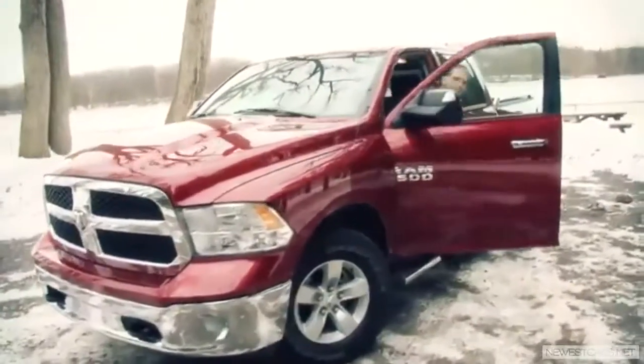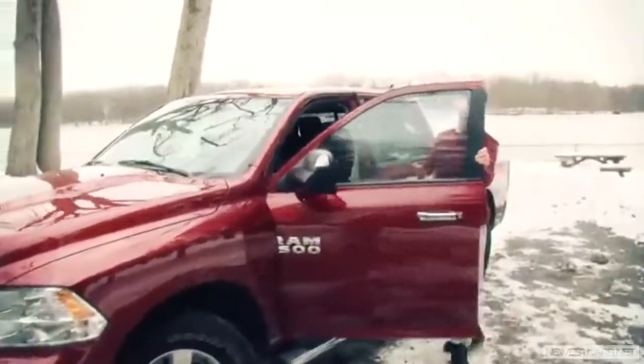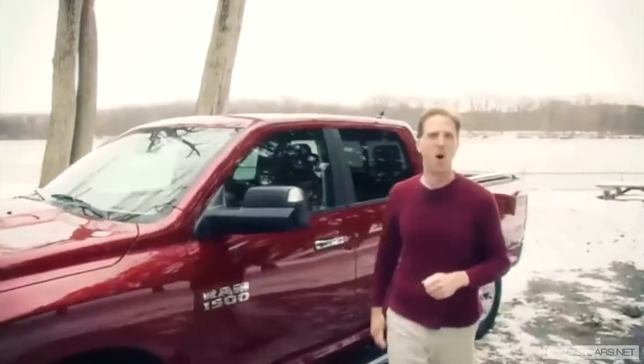Whether you use your full-size truck for business, family duties, or a mixture of both, the new 2013 Ram 1500 has got you covered.